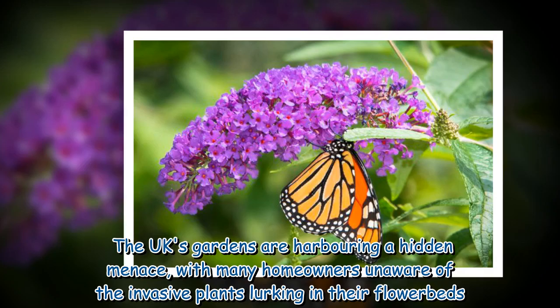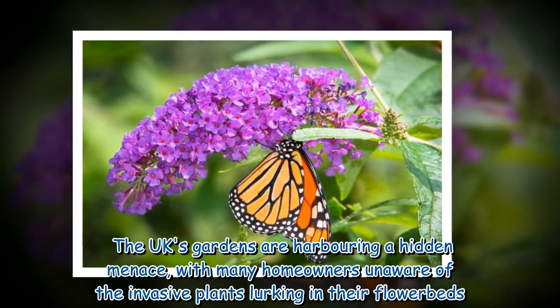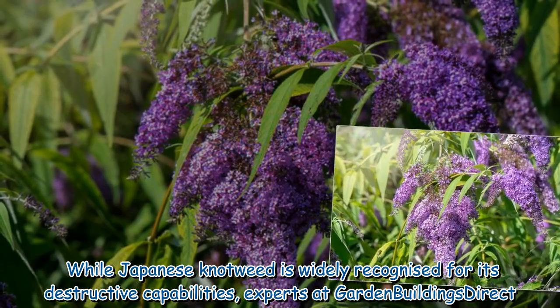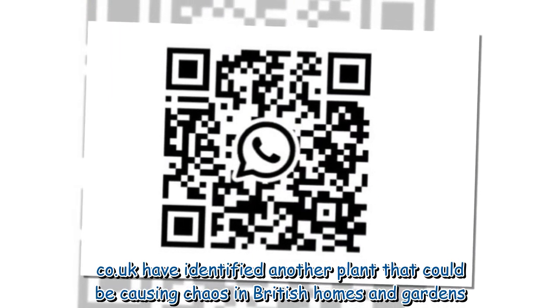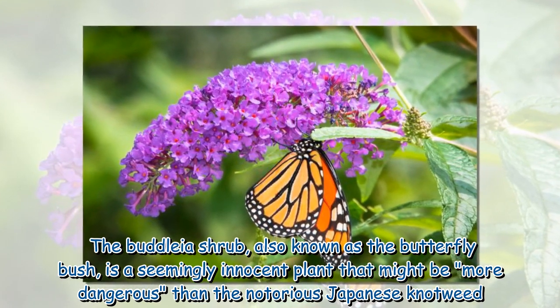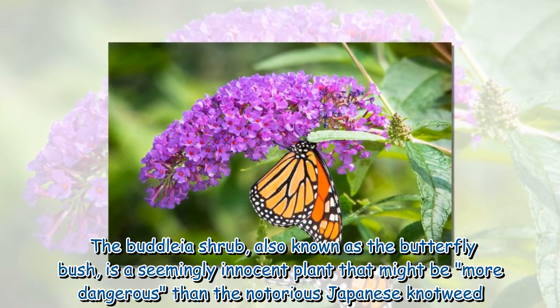The UK's gardens are harboring a hidden menace, with many homeowners unaware of the invasive plants lurking in their flower beds. While Japanese knotweed is widely recognized for its destructive capabilities, experts at Garden Buildings Direct Co.UK have identified another plant that could be causing chaos in British homes and gardens — the Buddleia shrub, also known as the butterfly bush, is a seemingly innocent plant that might be more dangerous than the notorious Japanese knotweed.